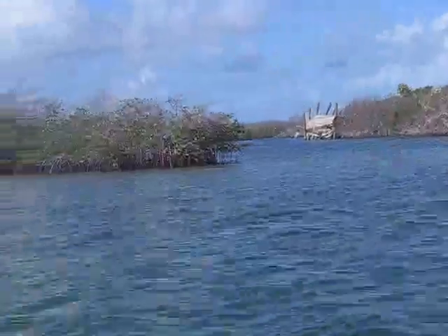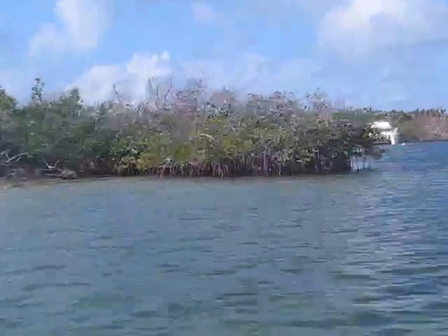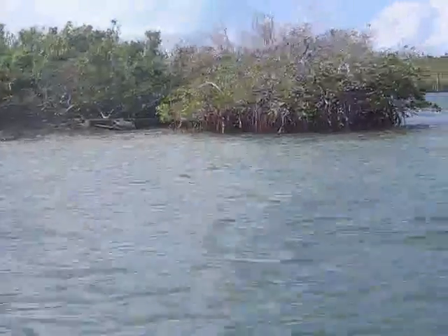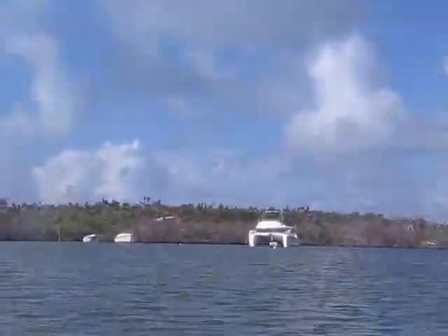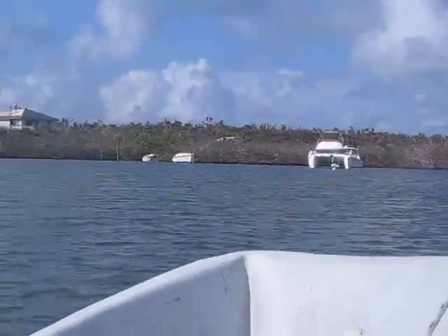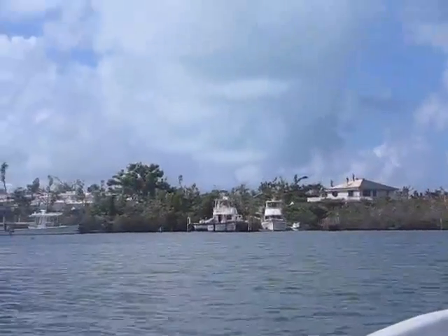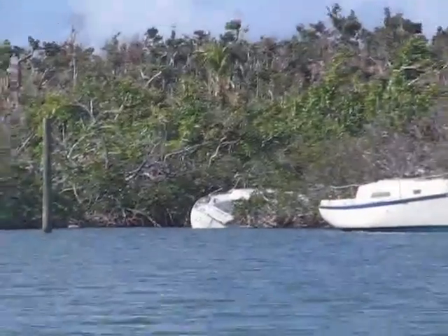We're sort of at high tide now, which is good because it gets about four feet out here. We actually came into the harbor at pretty much low tide, and with our shallow draft we were able to make it through — we didn't touch the bottom once, which was sort of surprising. And there's a boat in the weeds.